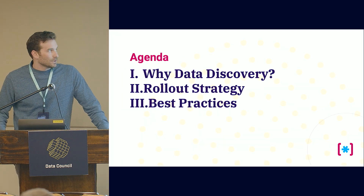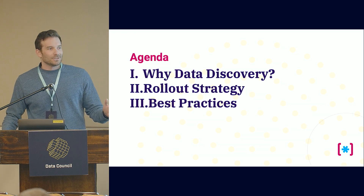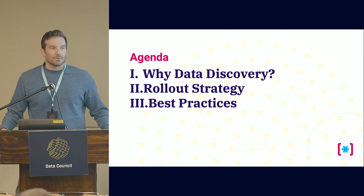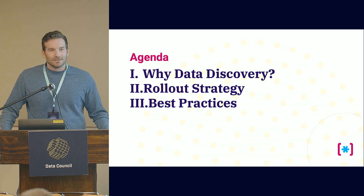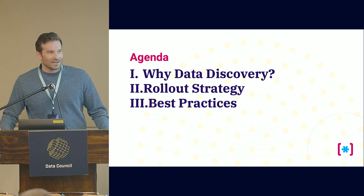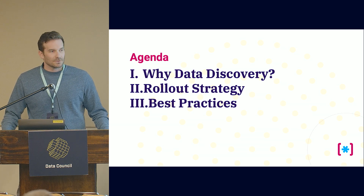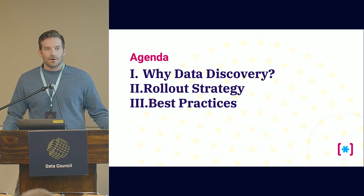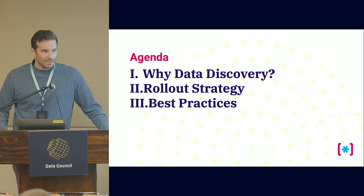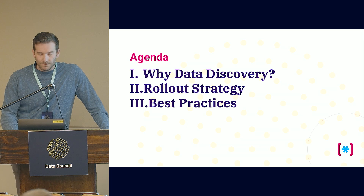So what are we going to cover today? We're going to talk about why we think data discovery is important — I'm going to blow through that section quickly in the interest of time. Then we're going to spend the bulk of the time talking about rollout strategy, because there is process that needs to be put in place to get value right away from a tool versus having a months-long implementation process. And then we'll also cover some tips and tricks for implementing the catalog.